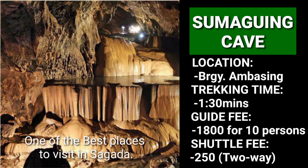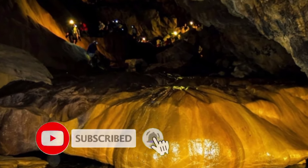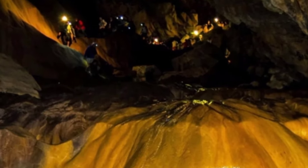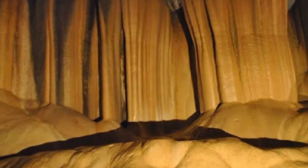Sumaguing Cave is one of the best places to visit in Sagada. If you're seeking to explore underground, check out Sumaguing Cave. It contains fascinating stalactite and stalagmite formations resembling different features. Spelunking here is quite challenging and can often be dangerous if safety procedures are not properly followed. It is considered the deepest cave system in the Philippines.